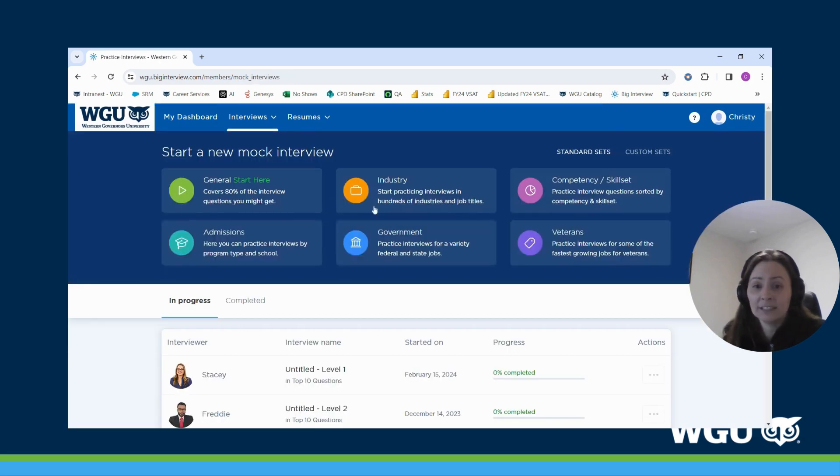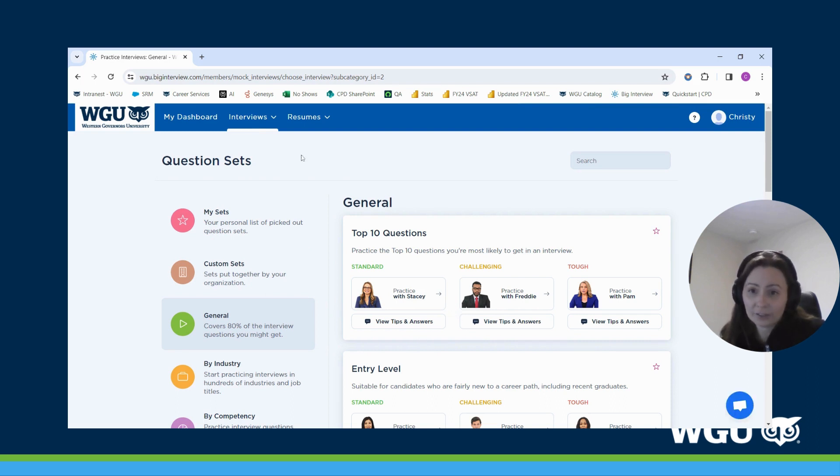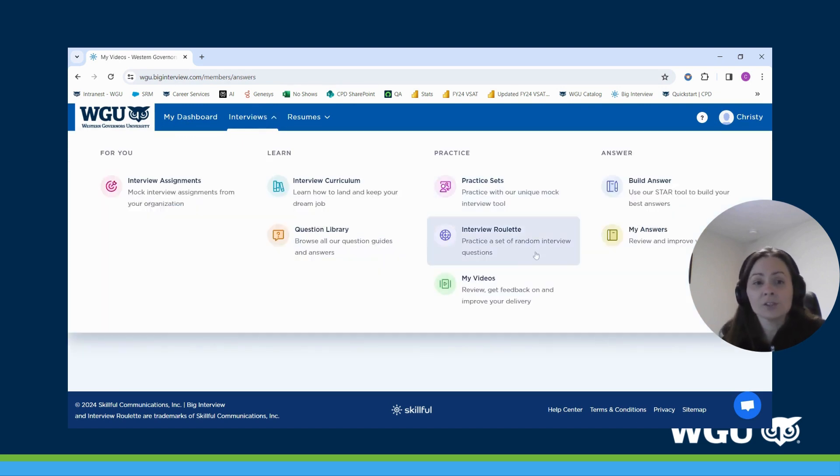You have the ability within the platform to save your answers. To access that, click on 'Interviews' and then click on the 'My Video' section. This will allow you to save all of your recordings in one place, and as long as we have a relationship with Big Interview, you'll always have access to this using your WGU credentials.